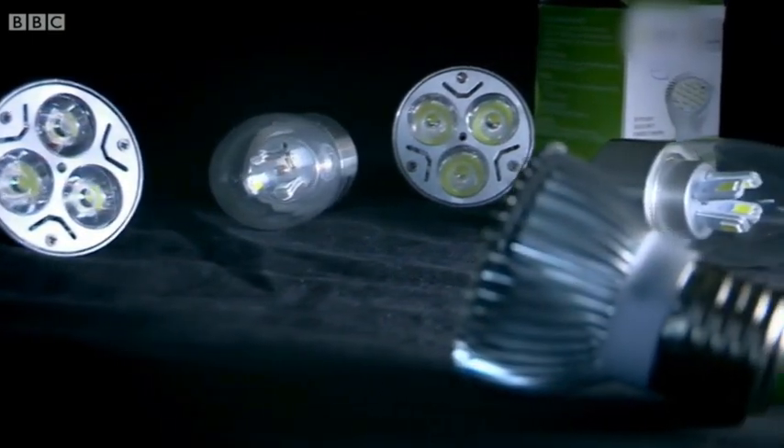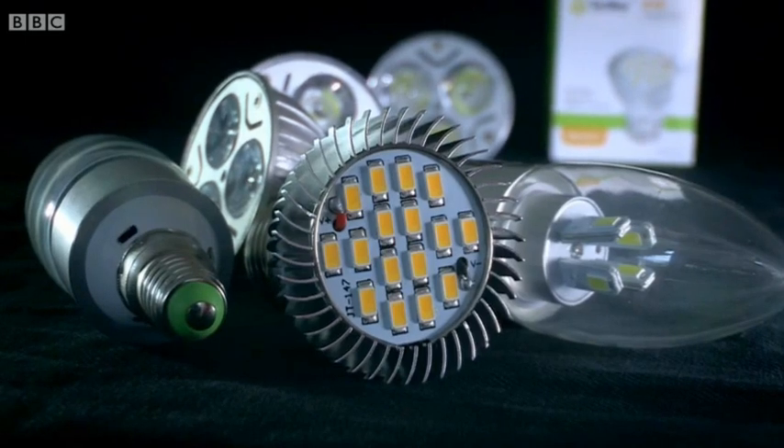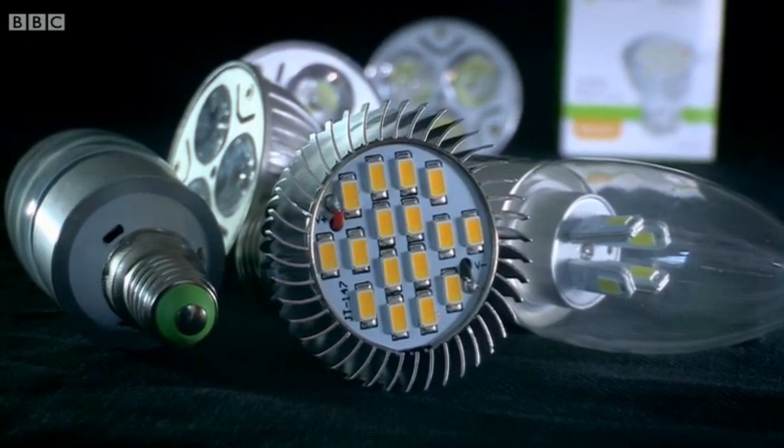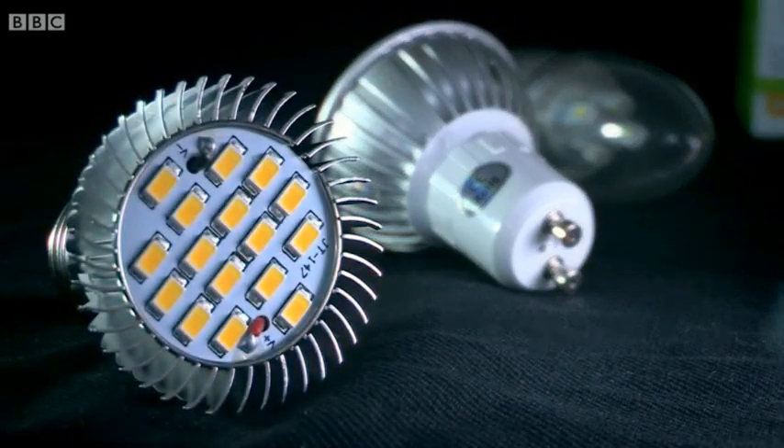Derek also considered the consequences of someone using a fake LED bulb like this one outdoors. That would have been potentially tragic because they could have suffered a lethal shock if the lamp got wet. These bulbs are potentially hazardous and a risk to life, and it's very difficult for people to know whether they've got a product that's fake or not.